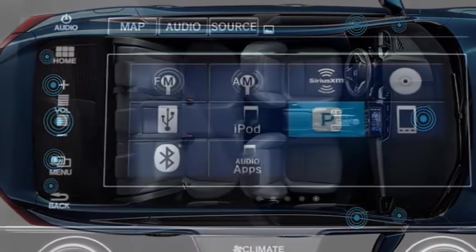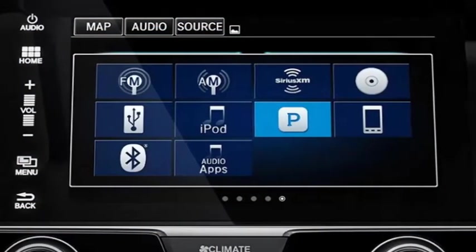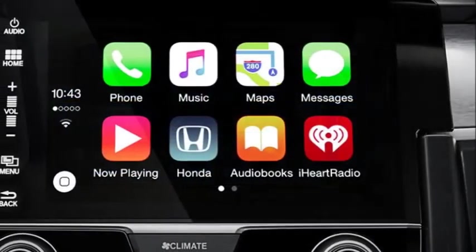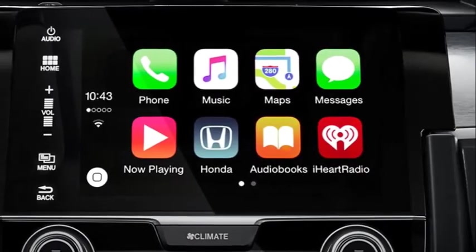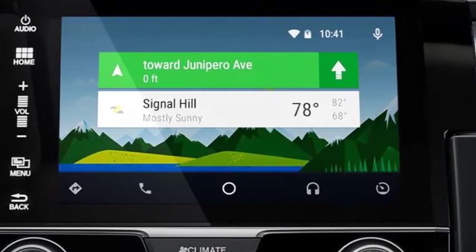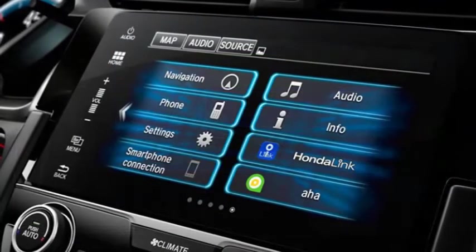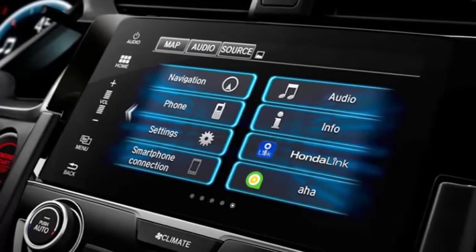Apple CarPlay — tap into your iPhone and get directions, send or receive messages, and access your music library all through the display audio touchscreen. Android Auto — use your compatible Android phone to access directions, text messages, and your music library through the display audio touchscreen. HondaLink connects your compatible mobile devices seamlessly, making it easy to stream music, access social media, and even schedule service appointments.